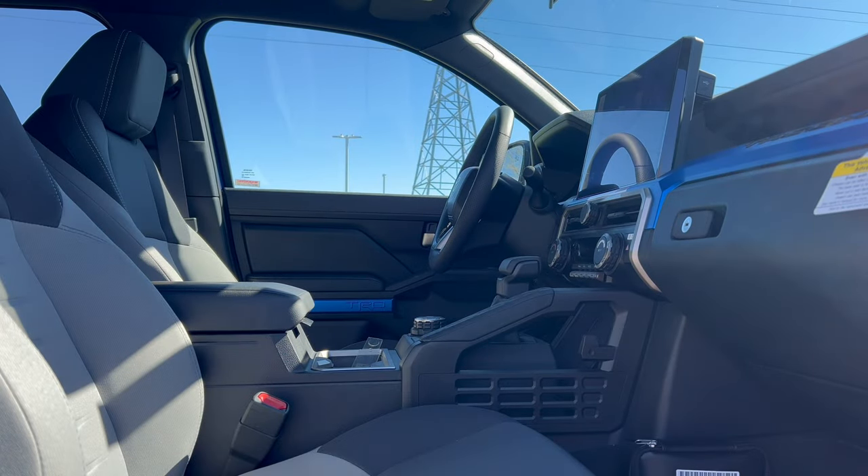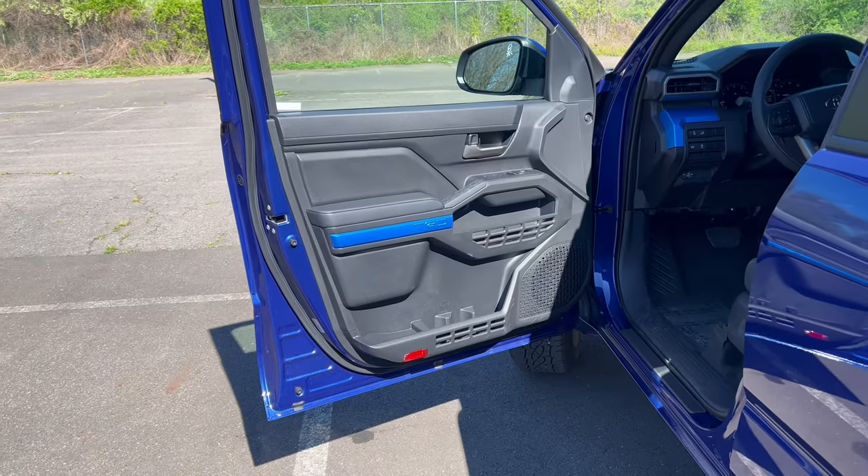How much for the long bed? The 2024 Tacoma TRD Off-Road four-by-four double cab long bed base is $43,400. Included in the base price: engine, transmission, four-wheel drive with two-speed electronically controlled transfer case, off-road tuned suspension with Bilstein shocks, coil spring multi-link rear suspension, electronically controlled locking rear diff, multi-terrain select, crawl control with downhill assist, and a tow hitch receiver. Add destination and delivery of $1,495 from Toyota's Guanajuato, Mexico assembly plant and the total MSRP is $47,055.